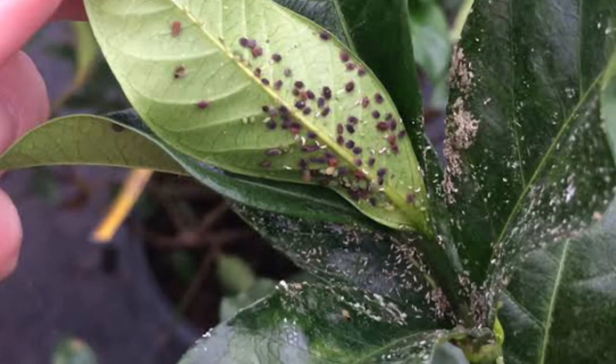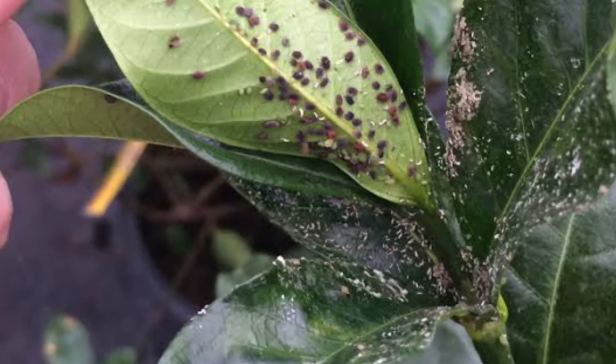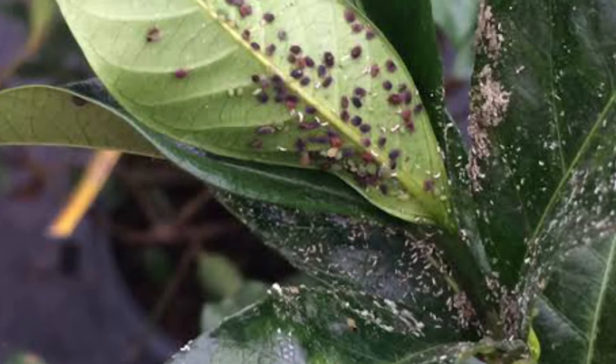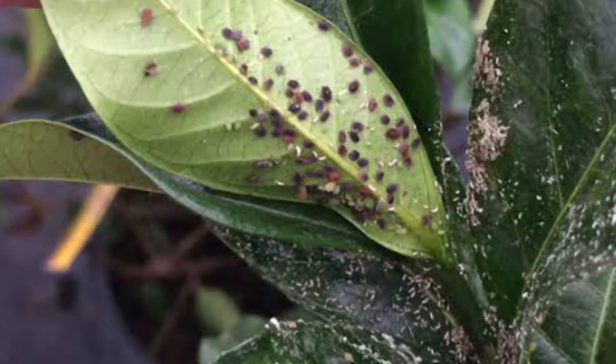Ants running up and down plant stems is another giveaway sign of aphids in the greenhouse, as they farm aphids and feed on their sweet honeydew — just like having a mealybug infestation. So if there are ants on them, we need to check the plants well and act quickly.